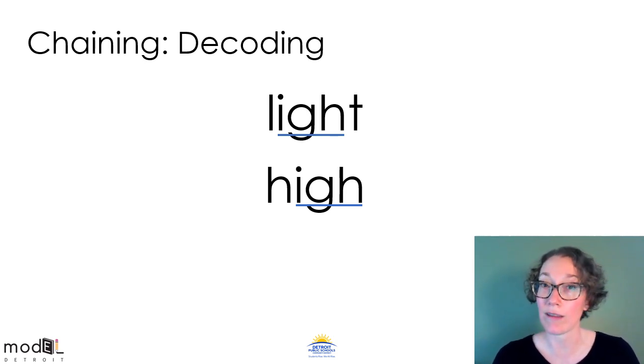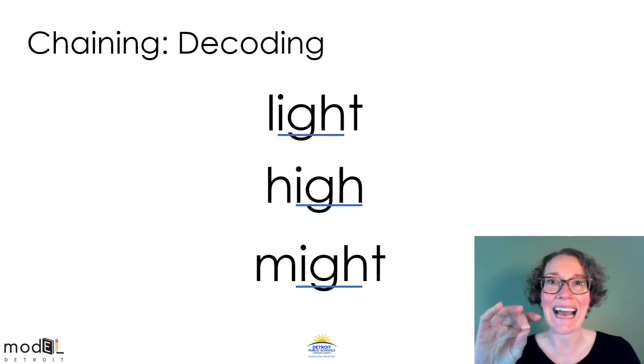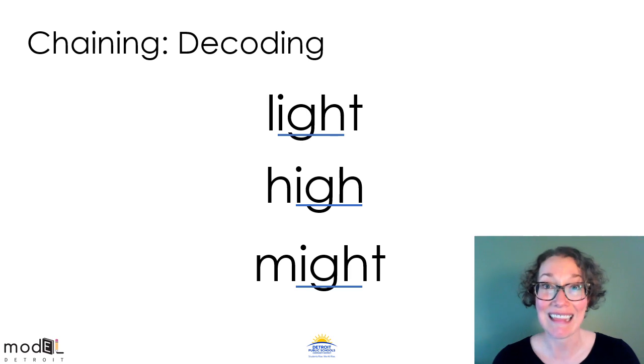Let's look at another word and figure out what stays the same and what changes. I see the IGH stayed the same. Now it begins with an M and the T is back on the end. Let's tap this word out: M-I-T. M-I-T. Might. Might means kind of like maybe — we might do something and we might not. I would like you to read these three words back to me now: light, high, might. Good job.